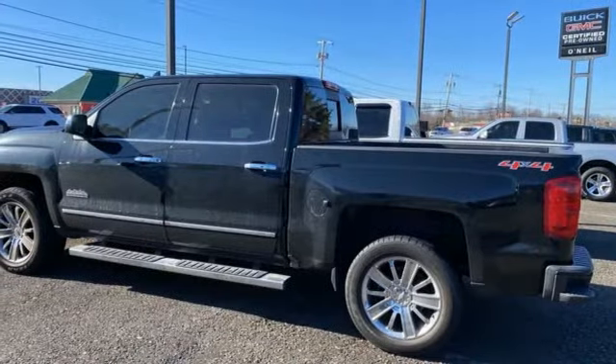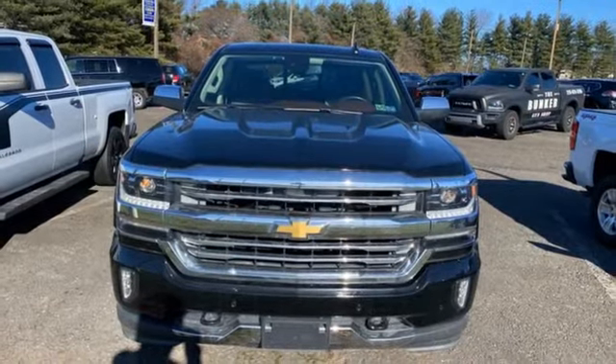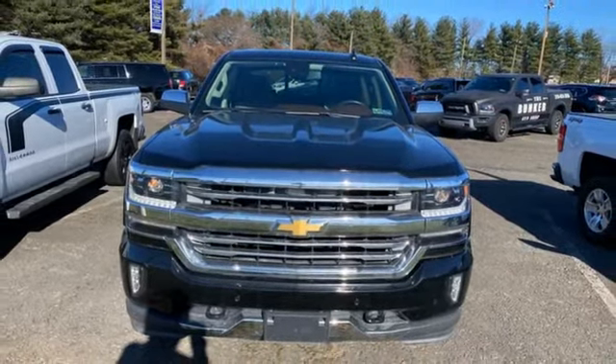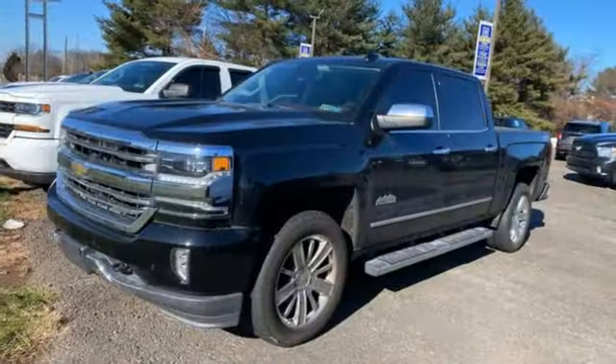OnStar 4G LTE Wi-Fi Hotspot, Dual Zone Climate Control, Aluminum Wheels, Electronic Shift on the Fly, Ultrasonic Park Assist, and Front Heated and Ventilated Leather Bucket Seats.